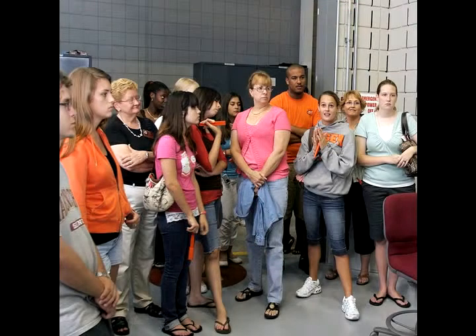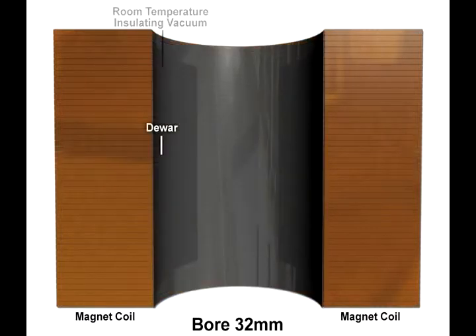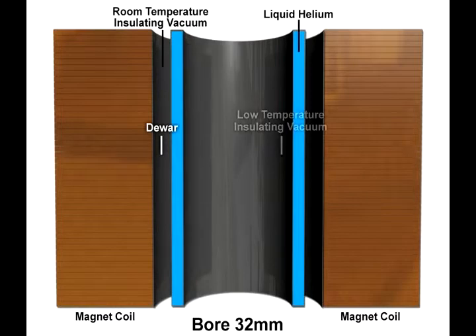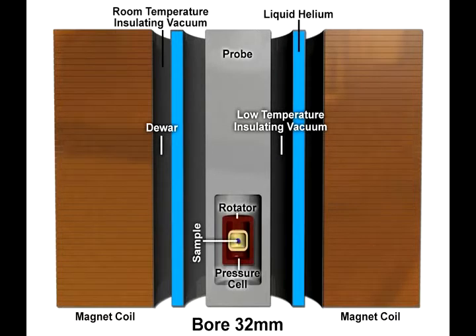How much space do you have in there for the experiment? The bores of these magnets are 32 millimeters — that's a fairly good inch and a quarter type distance. But then we have to put the cryostat in there, insulation to insulate, and I may need to put a cell that compresses the sample. If I need to rotate the whole thing, I may be down to fractions of a millimeter for this sample.